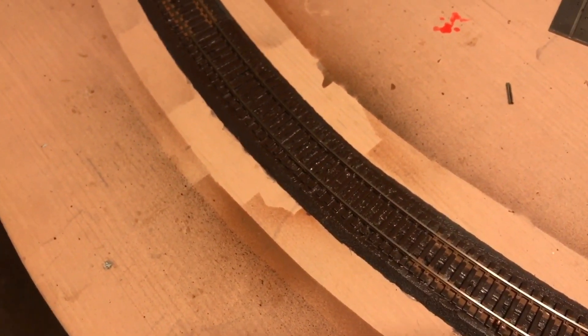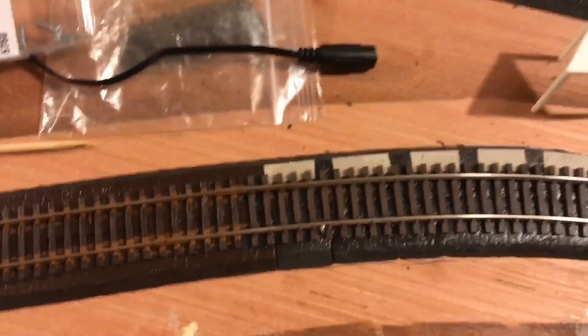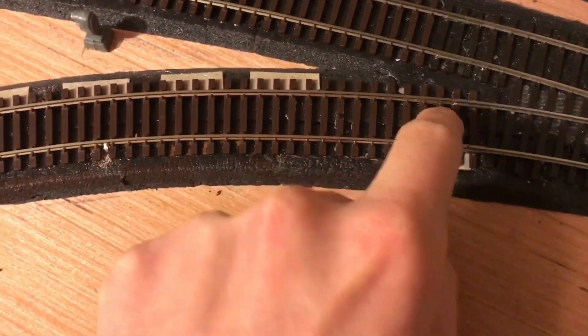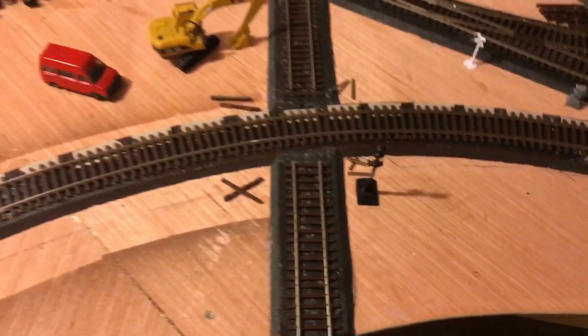If you've watched my most recent video or second most recent video, you've already seen this. This is all done — super elevated a lot more than last time. It looks a lot better and I'm very happy with it. Some of the engines still don't like this section; I'm going to have to do some more nailing in here and a few more fixes, but overall it works much better.